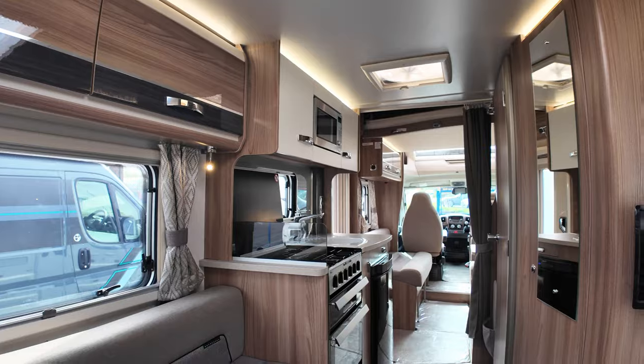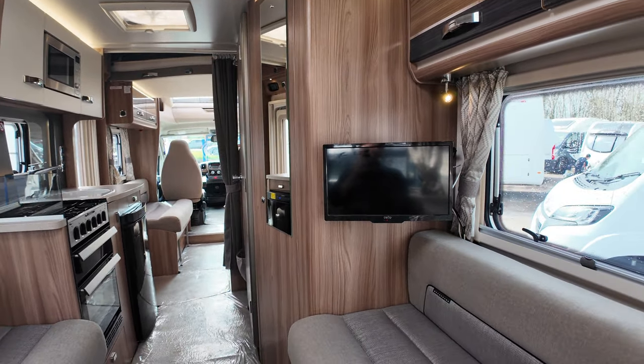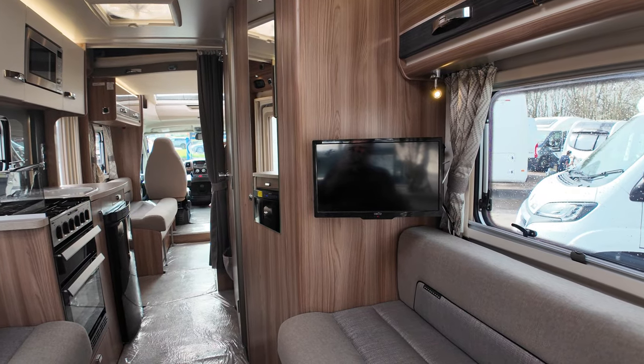In here you do have a fitted television — great news, it comes with the motorhome, that's always a bonus. So you can sit back here and watch your TV.